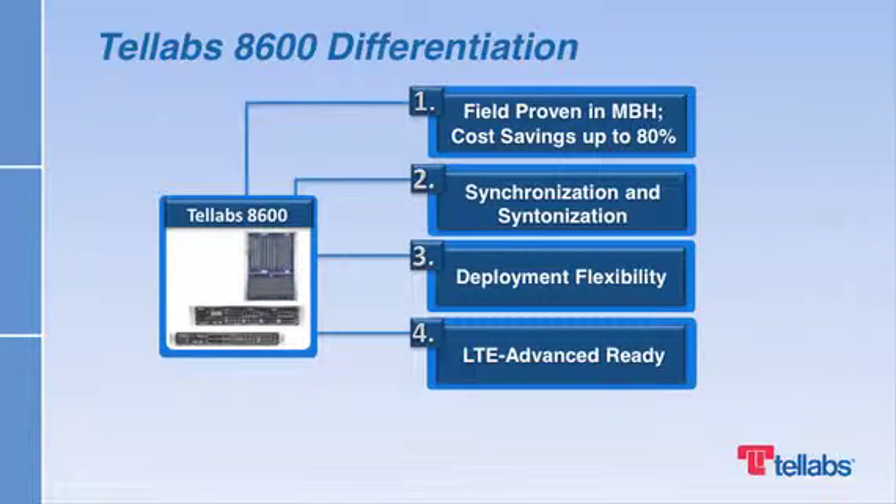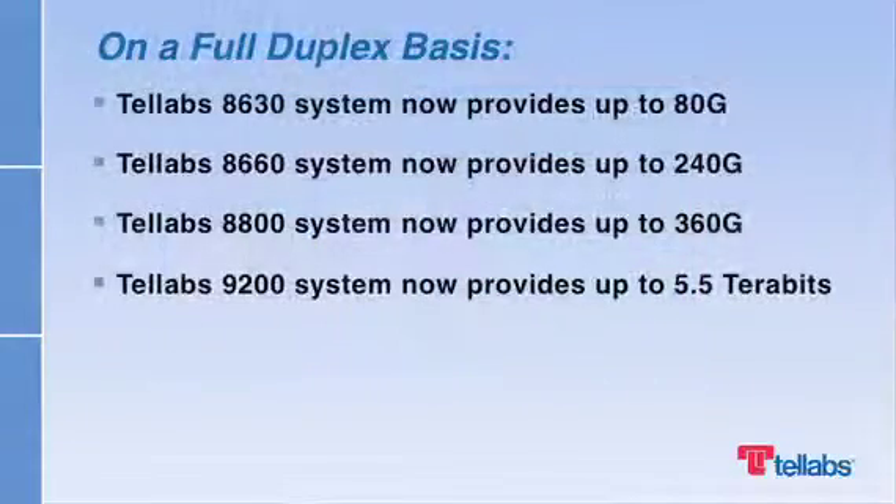Finally, with the Telev's 8600 system, mobile backhaul networks can handle 10 Gigabit per second speeds to the cell site. In fact, we have increased capacity across our entire mobile backhaul portfolio, and now can scale up to 5.5 terabits. All of these upgrades further differentiate both the Telev's 8600 system and our mobile backhaul solutions.